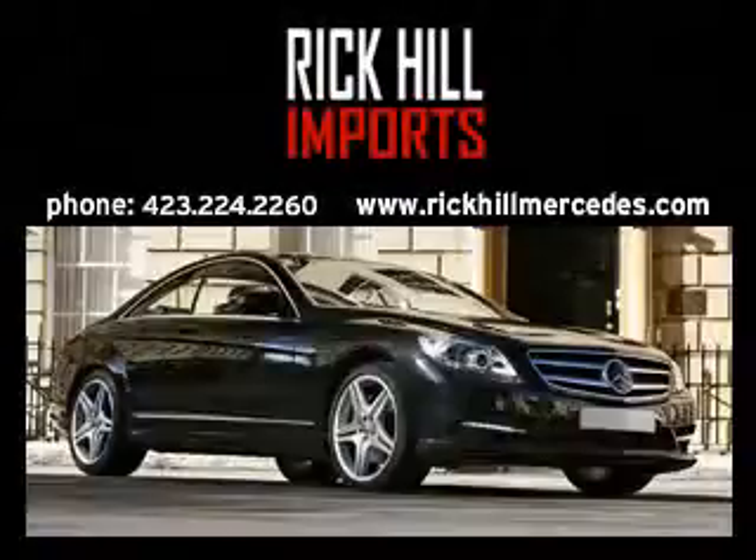Welcome to Rick Hill Imports, Kingsport's Mercedes-Benz dealer.